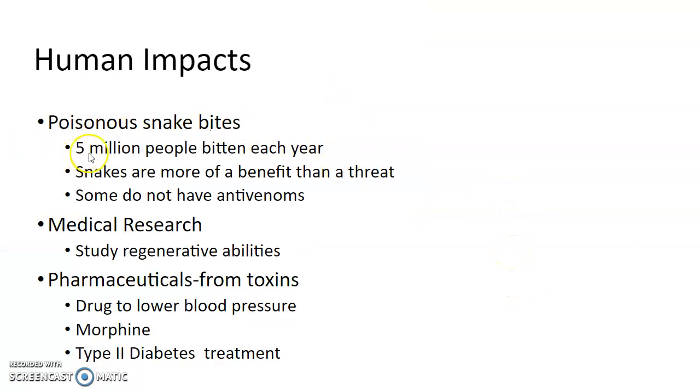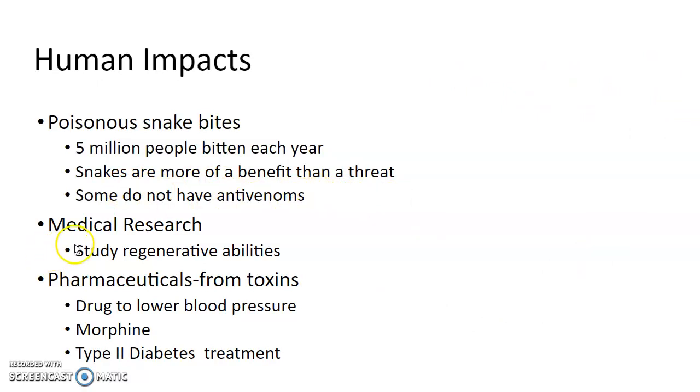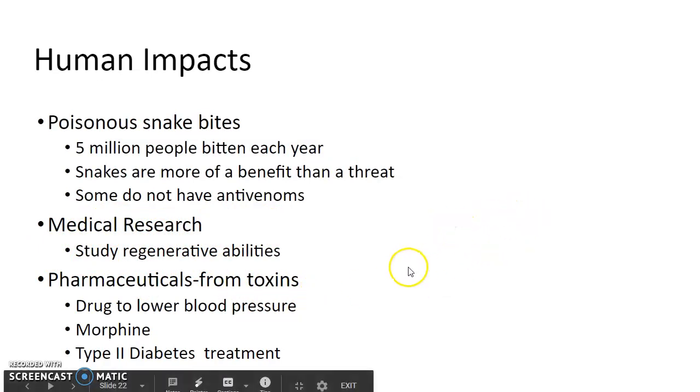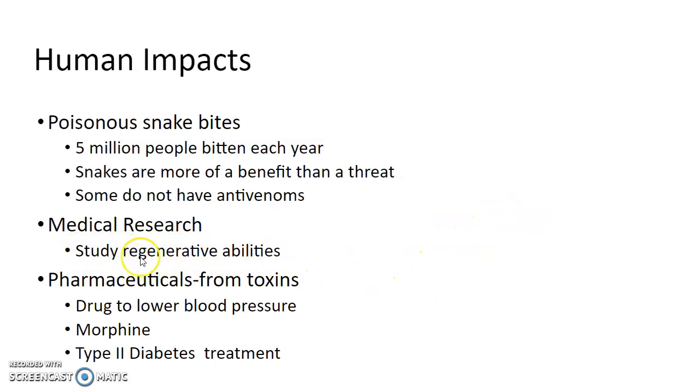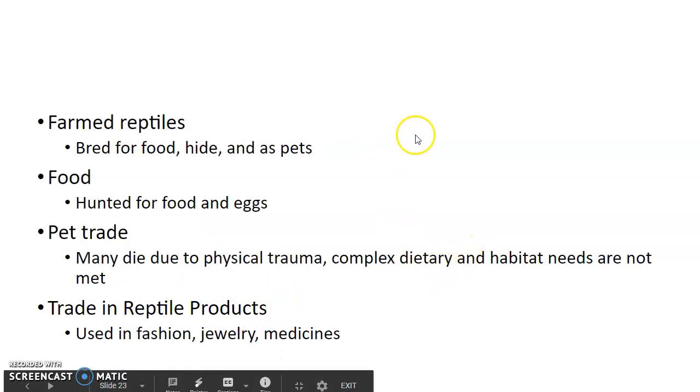Some human impacts: five million people are bitten by venomous snakes each year, but snakes have more benefit than threat, and some areas — especially tropical regions — don't have anti-venoms. We can use reptiles for medical research. Some lizards will lose their tails, but their tails regenerate — we can study how that process works and whether we could apply it to human regeneration. Reptile toxins are also used for pharmaceuticals and medications.